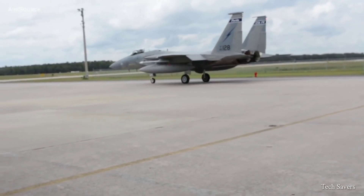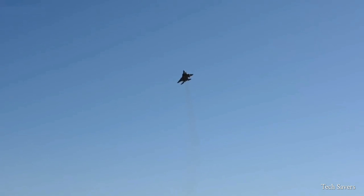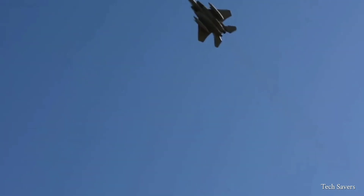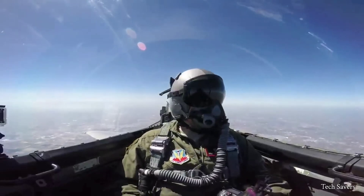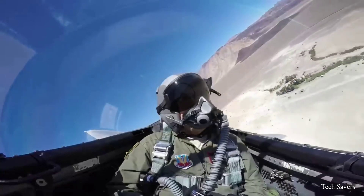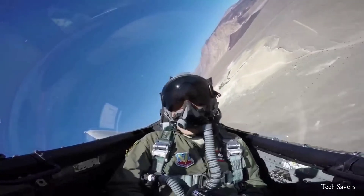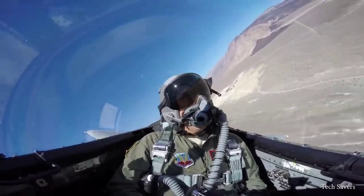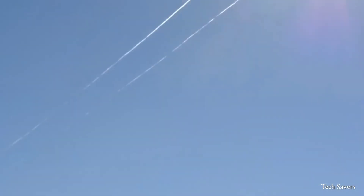No matter the situation, the F-15's advanced technology, increased maneuverability, and high engine thrust-to-weight ratio enhance the aircraft's performance and survivability. The F-15's unmatched speed, payload capabilities, and advanced mission software make it a formidable force in aerial combat. There is no doubt that it is an essential aircraft for the U.S. Air Force and allied militaries.